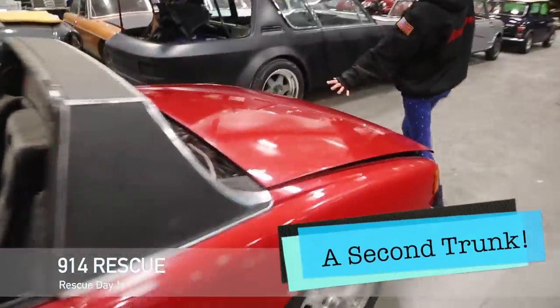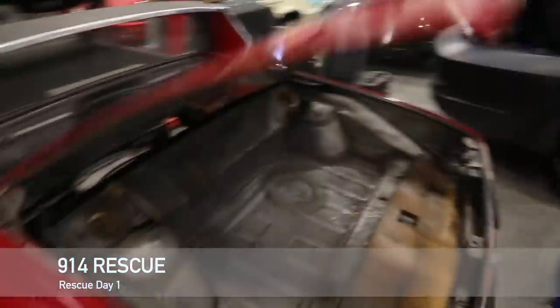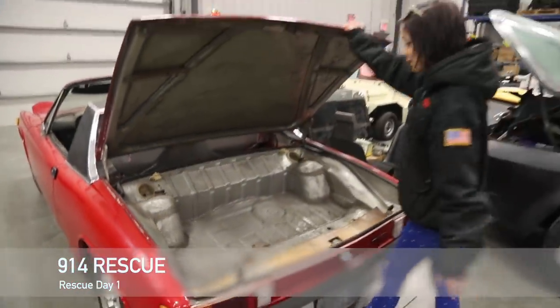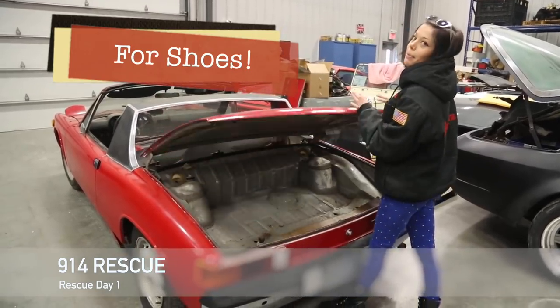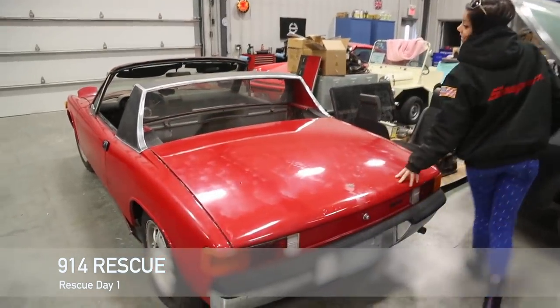Second trunk. Ta-da! Tons of space. I can put all my shoes and little stuff and maybe a puppy or two in this.